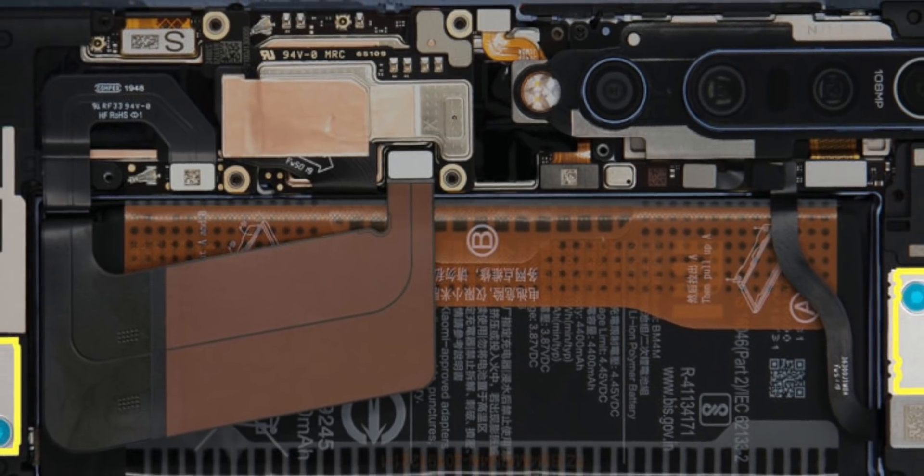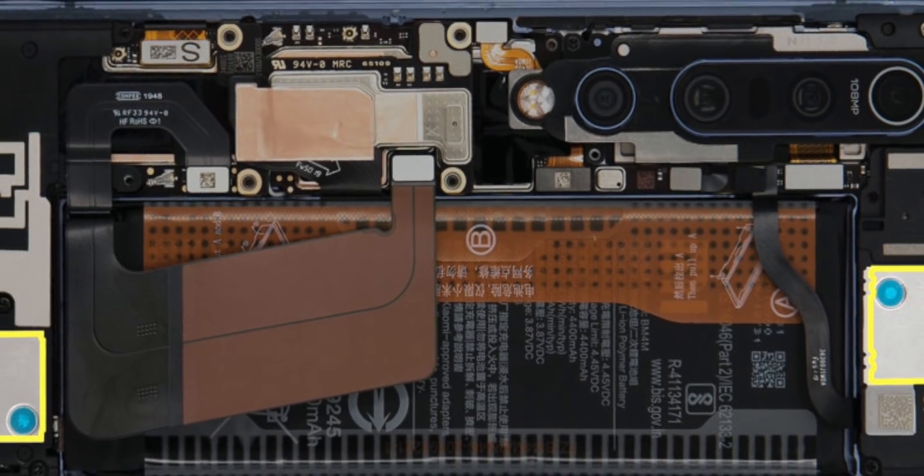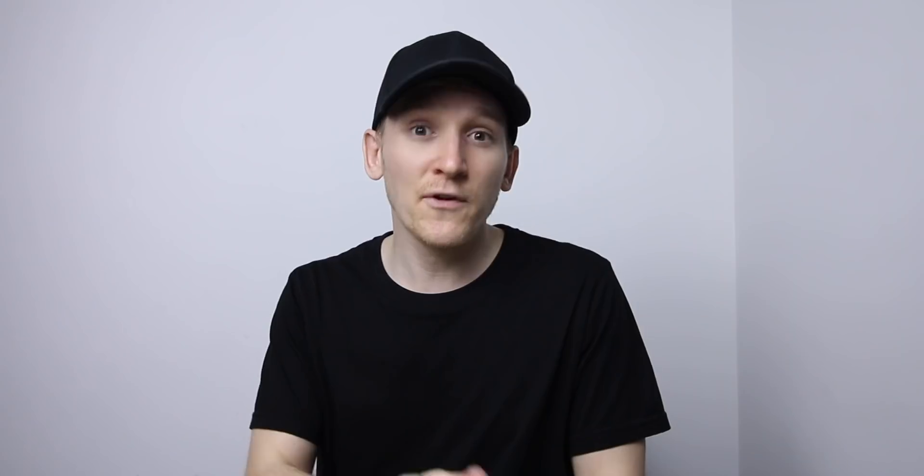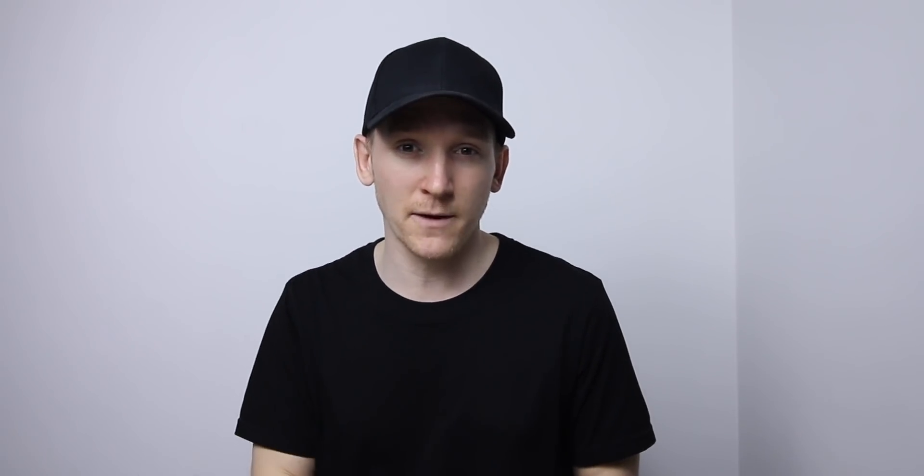We also learned the battery capacity of the Xiaomi Mi 10 — 4,500 mAh — and loads more information about the battery and the charging specs today. It confirms 50-watt fast wired charging, 30-watt wireless charging, and 10-watt reverse charging. That's actually really, really good specs for any phone.